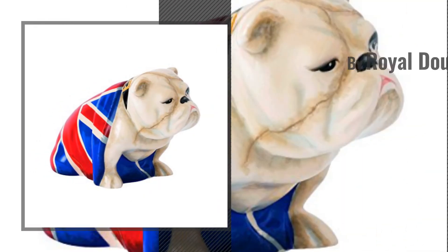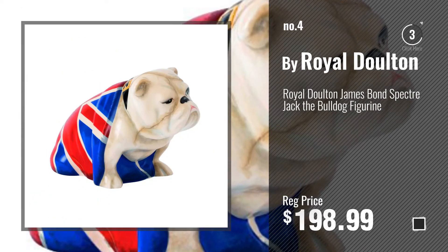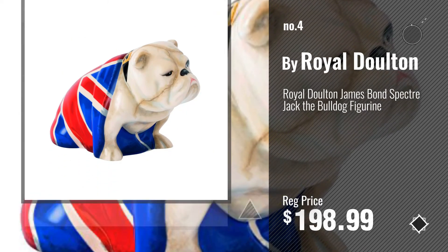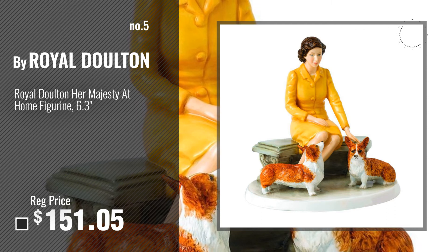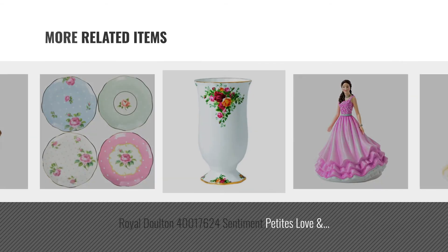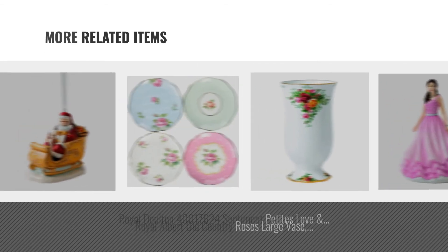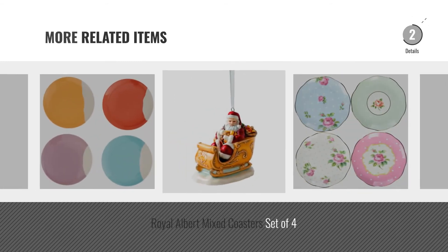Number 4, number 5, by Royal Dalton. For online deals, just click this circle.